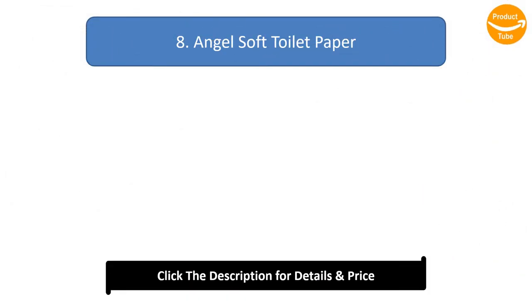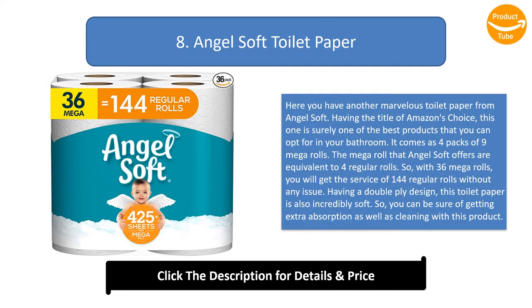Number 8: Angel Soft Toilet Paper. Here is another marvelous toilet paper from Angel Soft. Having the title of Amazon's choice, this is surely one of the best products for your bathroom. It comes as 4 packs of 9 Mega Rolls, where each Mega Roll is equivalent to 4 regular rolls, giving you the service of 144 regular rolls. Having a double-ply design, this toilet paper is also incredibly soft, ensuring extra absorption and cleaning.